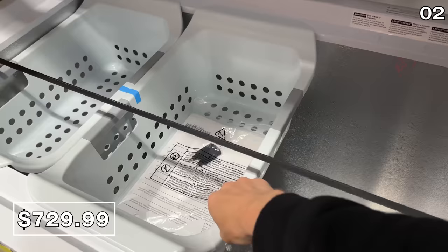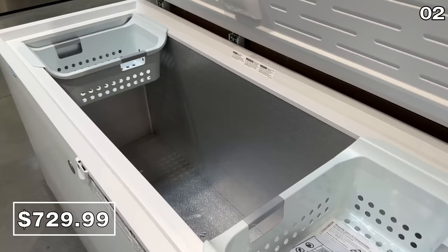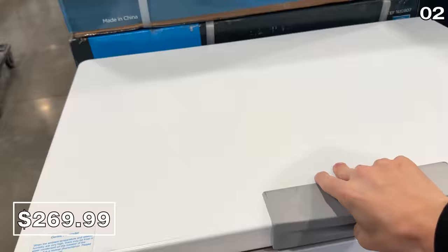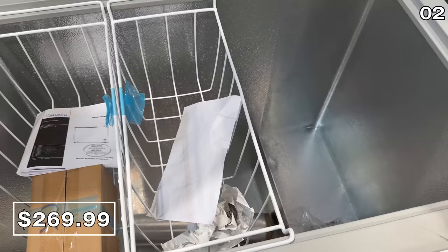This has LED interior lighting and an exterior power light so you can see it in the dark. Alternatively, for $270, if you just need something smaller, this one has an interior LED light, it's on wheels, and there's easy access to a frost drain, which makes it ideal for a garage or basement.